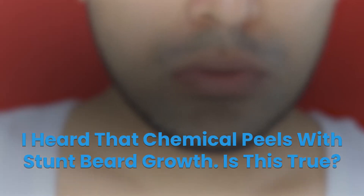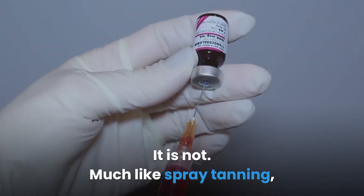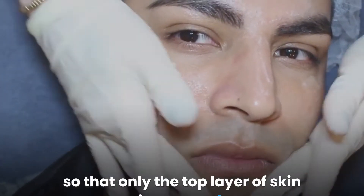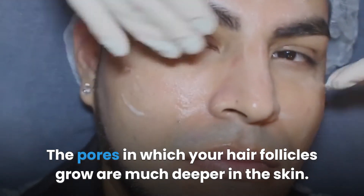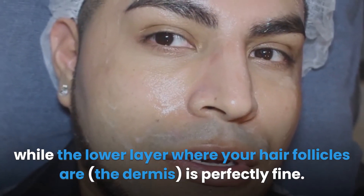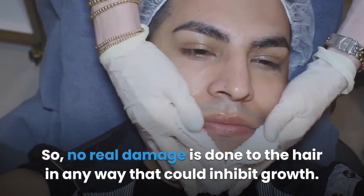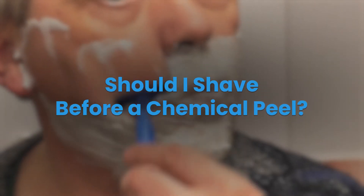Is it true that chemical peels will stunt beard growth? It is not. Much like spray tanning, chemical peels work because of a chemical reaction. The acid of the peel is very minor and carefully applied so that only the top layer of skin is removed. The pores in which your hair follicles grow are much deeper in the skin. The outermost layer — the epidermis — is burned away, while the lower layer where your hair follicles are, the dermis, is perfectly fine. So no real damage is done to the hair in any way that could inhibit growth.